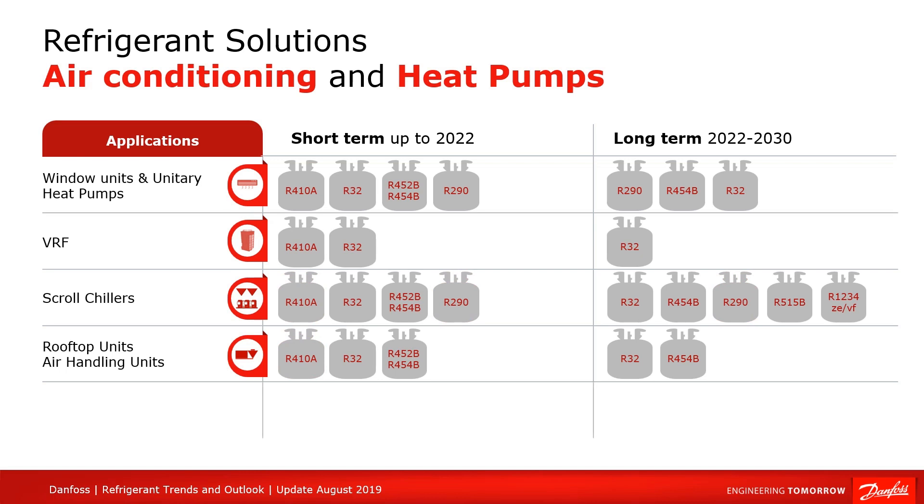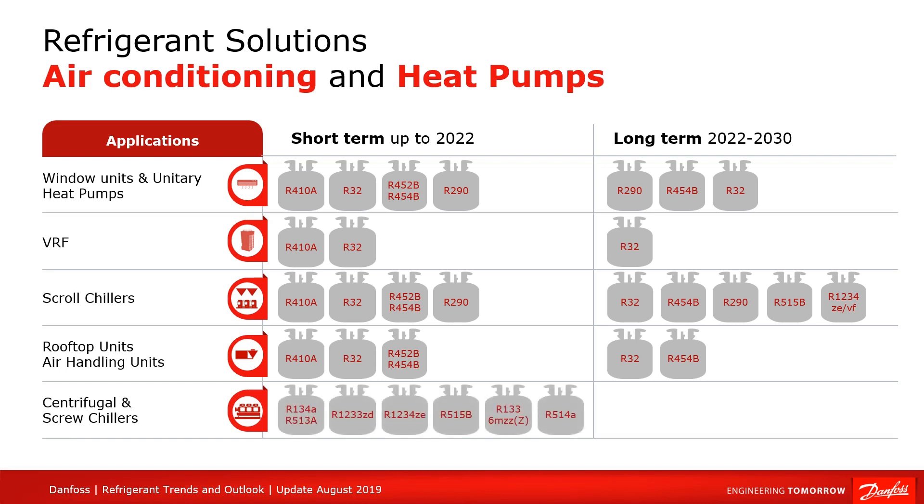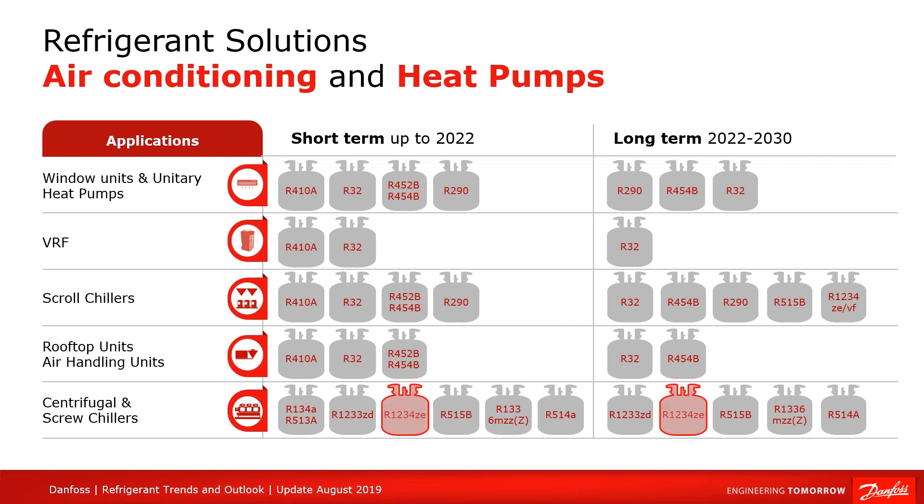If we look at the high capacity area, which includes centrifugal and screw chillers, then we see that the most used refrigerant today is R134A. This refrigerant will also go through a transition to HFOs and blends. Danfoss TurboCore compressor is a good example of this transition since it uses 1234ZE, which has a GWP below 5. Nothing should hinder this technology from being used at the endgame and we think HFOs would be a good endgame solution in this area.